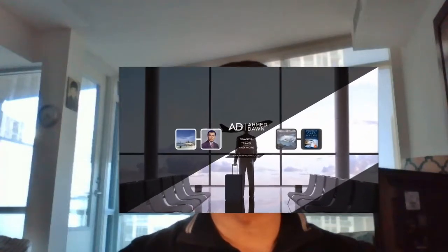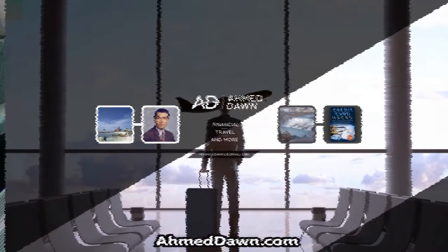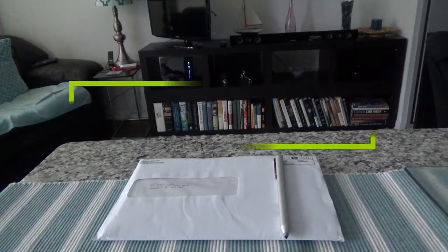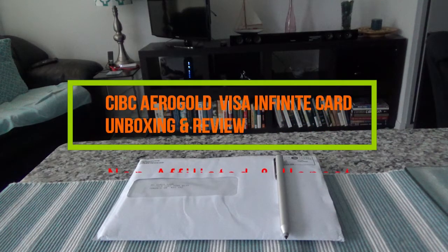Hello everyone, this is financial author Ahmed Done of AhmedDone.com. On this channel you'll find financial, travel, and more videos. Please give it a thumbs up and consider subscribing. Today I'll have another episode of unboxing and brief review, and I'll be presenting the CIBC Aeroplan Gold Visa Infinite credit card. I'd like to mention that this is not a paid or affiliated review — all my reviews are unbiased and non-affiliated.